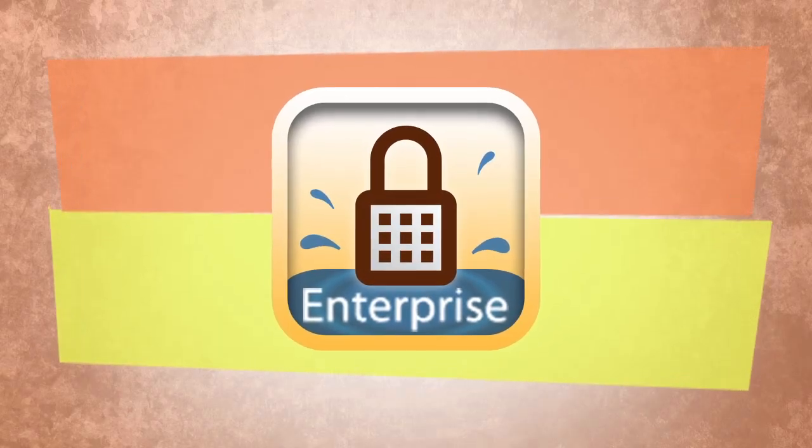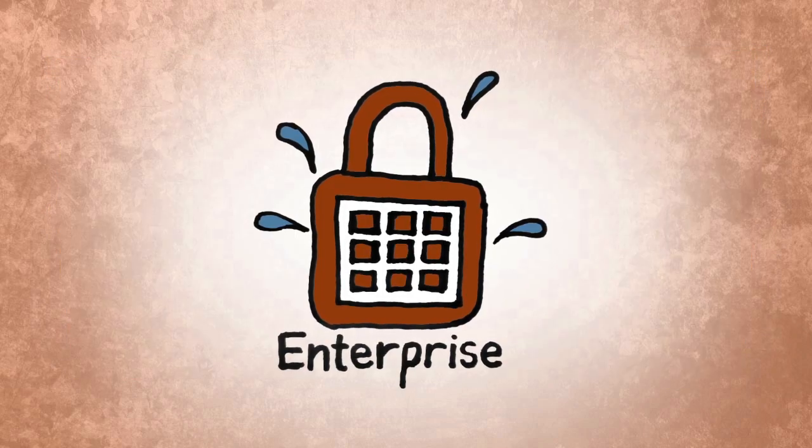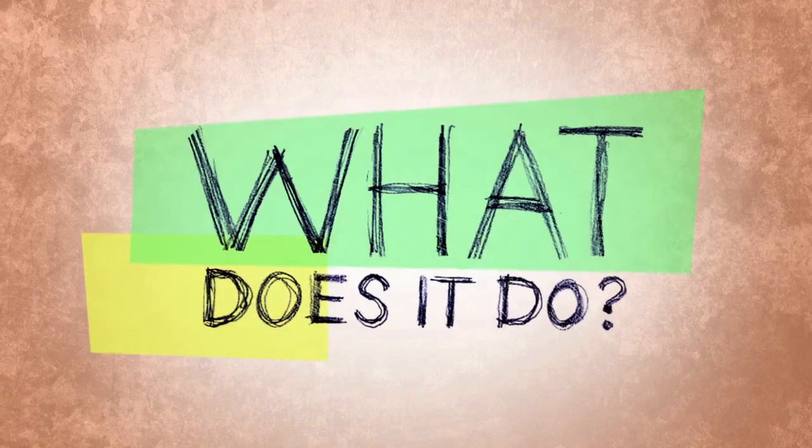Maybe you've heard of SplashID Enterprise Safe. It's the information safe for business, based on the SplashID platform with over 1 million users. But what does it do exactly?